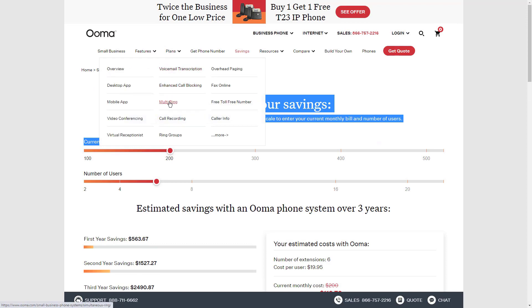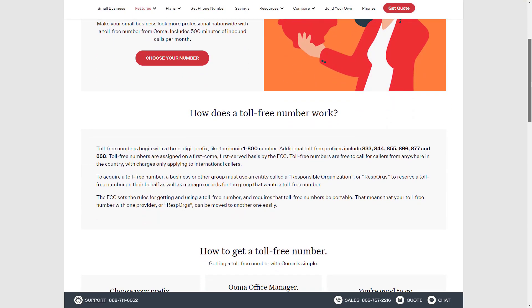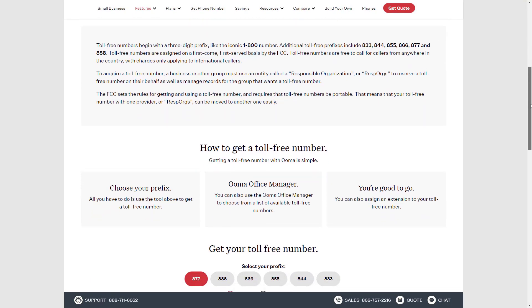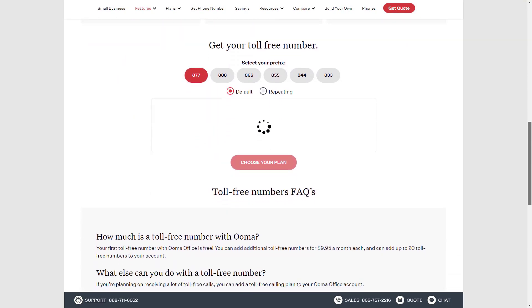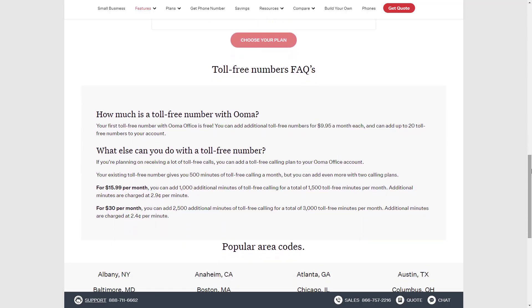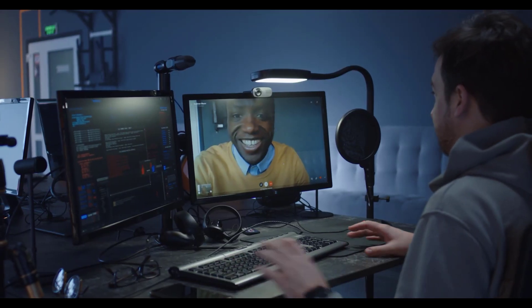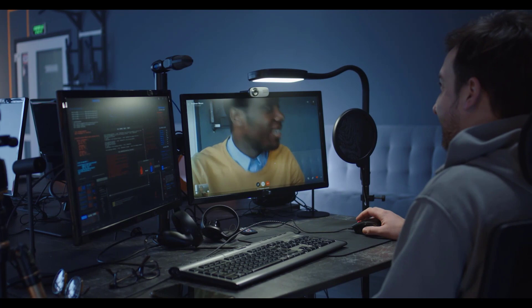Businesses working remotely should keep in mind that UMA offers video conferencing only on the UMA Office Pro plan. Otherwise, you get a conference line that lets at-home employees collaborate over the phone. That puts UMA a pace behind some of the other providers on our list, but with providers like Nextiva currently offering their video collaboration tool to businesses for free, it shouldn't be a major issue.